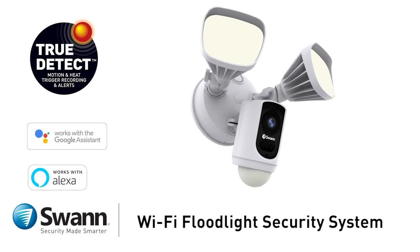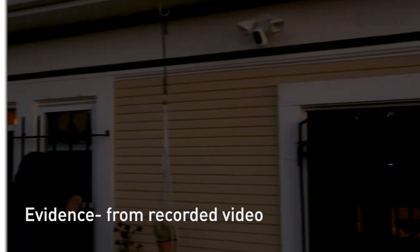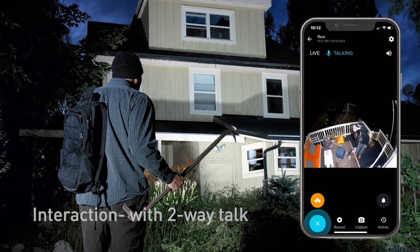Introducing Swan's 1080p Wi-Fi Floodlight Security Camera with Two-Way Talk. It's everything a burglar doesn't want: evidence from recorded video, visibility from the floodlights, warning from the siren, and interaction with the Two-Way Talk.